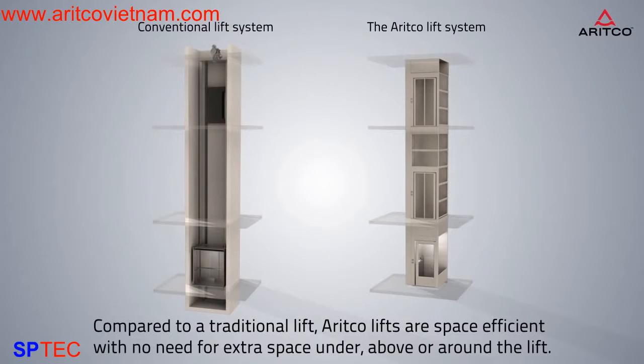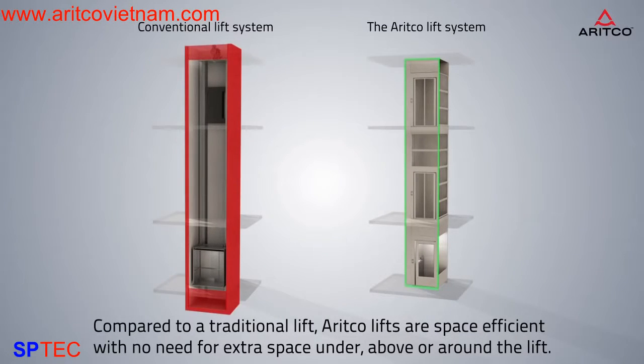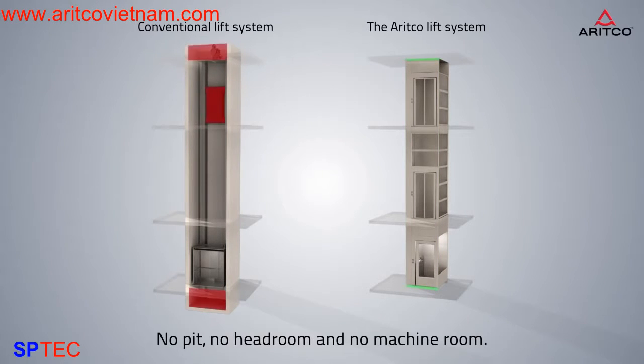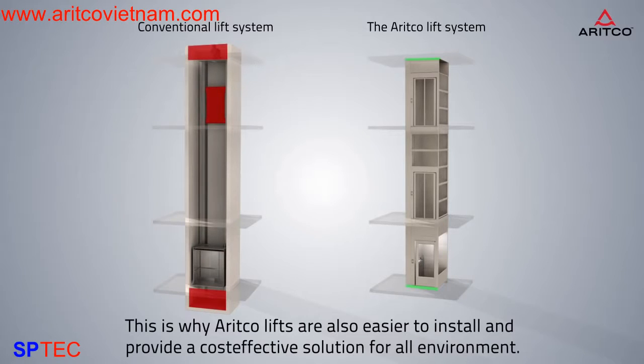Compared to a traditional lift, ARITCO lifts are space efficient with no need for extra space under, above, or around the lift — no pit, no headroom, and no machine room. This is why ARITCO lifts are also easier to install and provide a cost-effective solution for all environments.